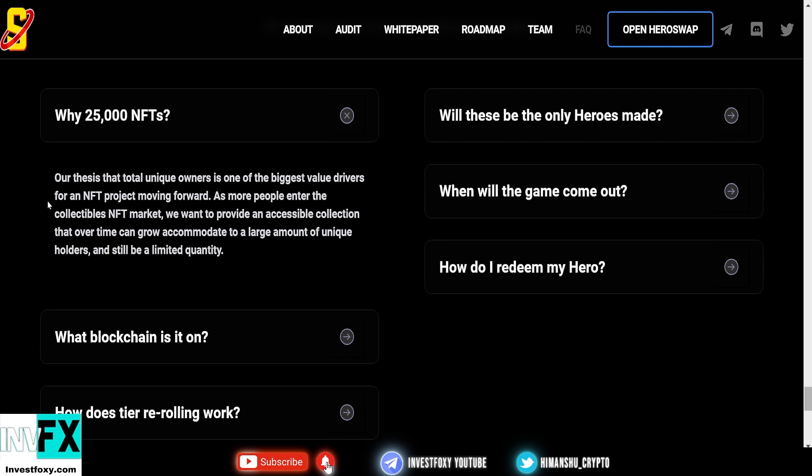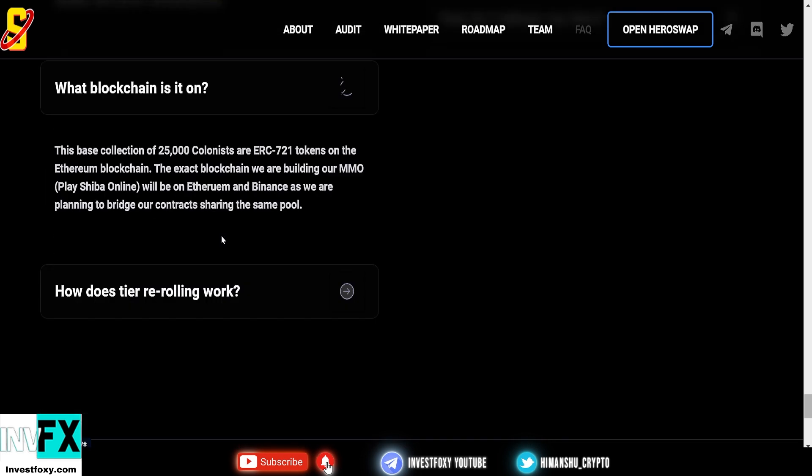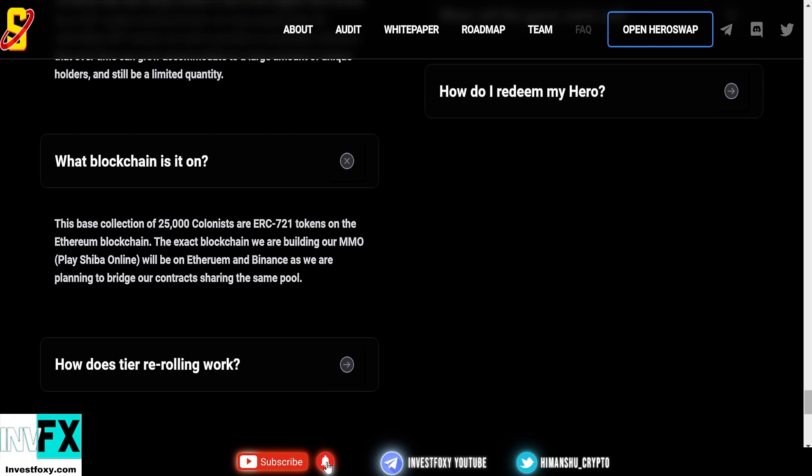In the FAQs: why are there 25,000 NFTs? Their thesis is that total unique ownership is one of the biggest value drivers for NFT projects moving forward. As more people enter the collectibles NFT marketplace, they want to provide an accessible collection that can grow over time to a large number of unique holders while still being a limited quantity.